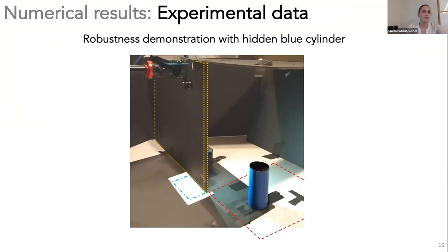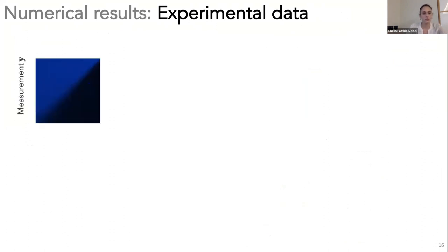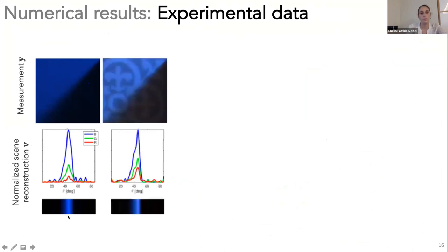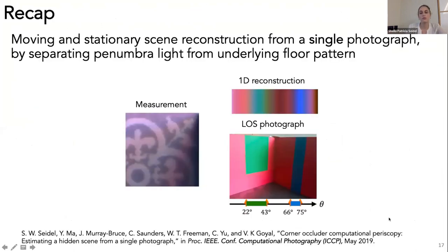To recap: we've demonstrated 1D reconstruction of stationary hidden scenery without assuming uniform floor albedo, using just one edge and one photograph. Now I'm going to discuss 2D reconstruction from a single edge. In the last project, we assumed all light is in the far field and saw a 1D reconstruction. In this work, we explore the extent to which 2D plan view reconstruction is possible.